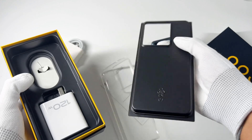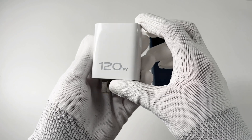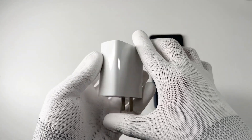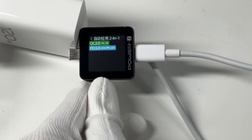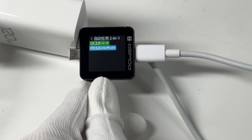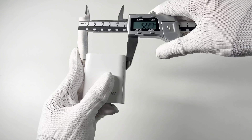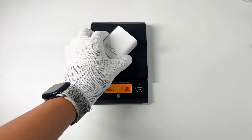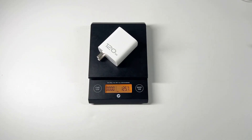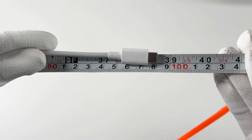It comes with a 120W USB-C fast charger inside the box. Almost all iQoo smartphones released recently have this charger included. It adopts a fixed input and a single USB-C port. Besides the 120W flash charge, the ChargerLAB PowerZ KM002C shows it also supports 65W PD protocol. The charger measures about 52×61×28.5mm, weighs about 126g, and has a power density of about 1.3W per cubic centimeter. The bundled USB-C cable supports 6A current and is about 1 meter long.